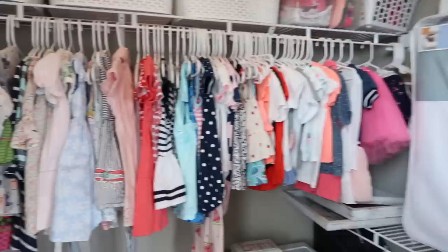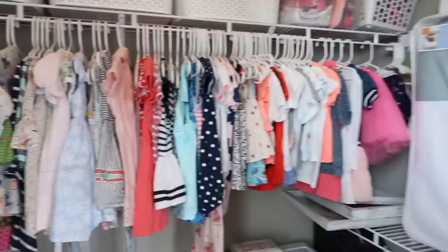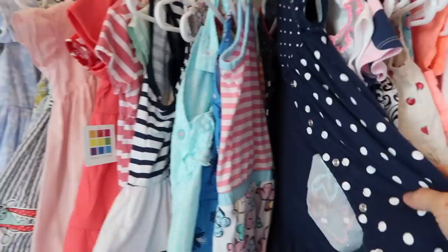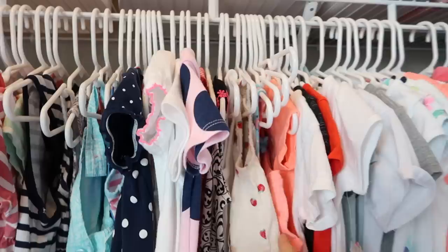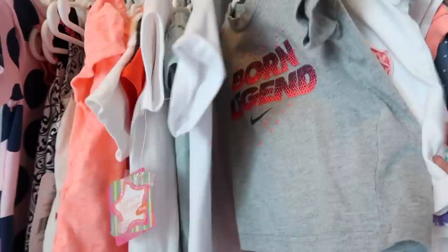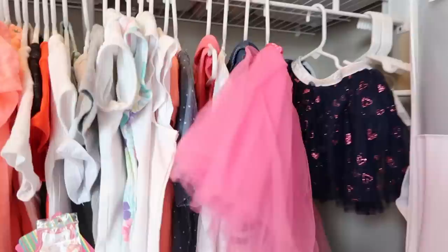This is where we keep all of Emerson's shirts and dresses. Over here are her jackets and long sleeves, then we have some of her church dresses or fancier dresses, some more casual dresses, one-pieces and rompers, and little onesies. Over here we have her sleeveless shirts and short sleeve shirts, some casual short sleeve, and then some of her dress-up tutus and things like that. I just prefer to hang Emerson's shirts up in the closet — I think it's so much easier and it keeps them from getting wrinkled.